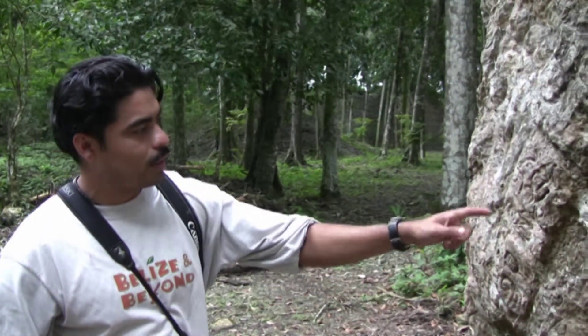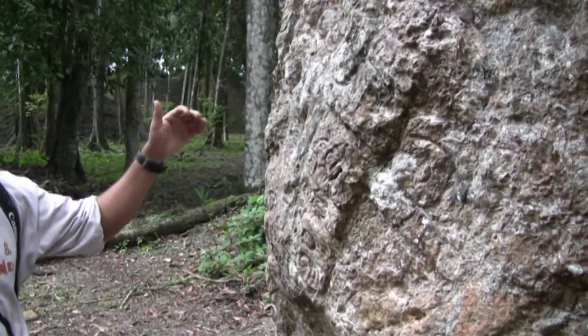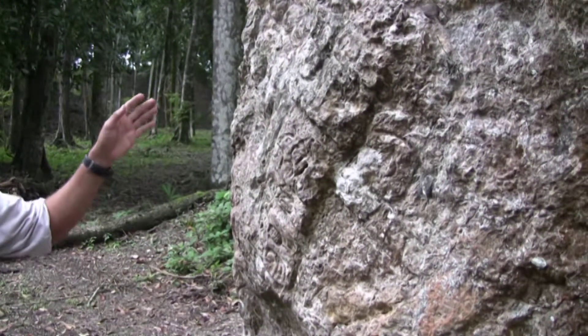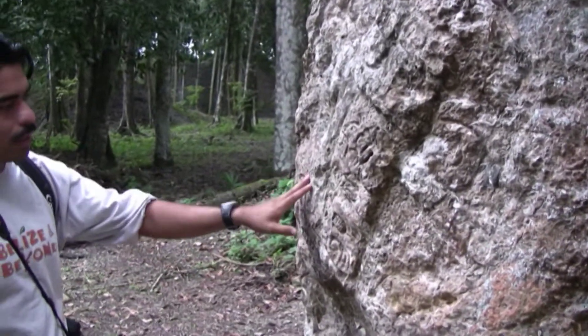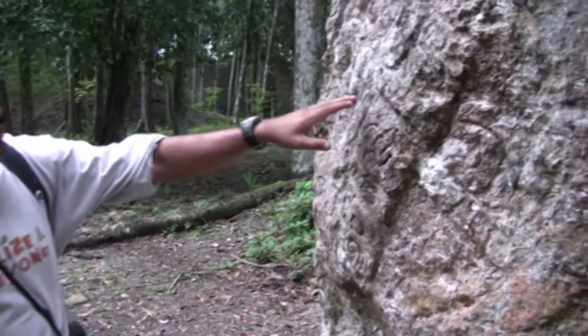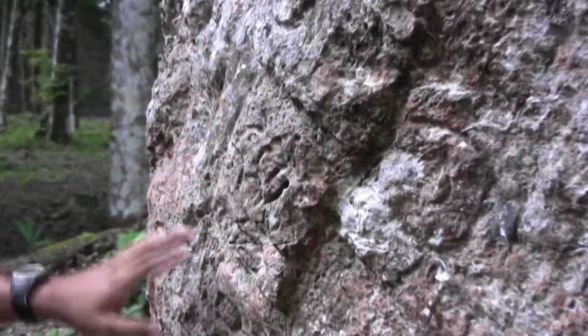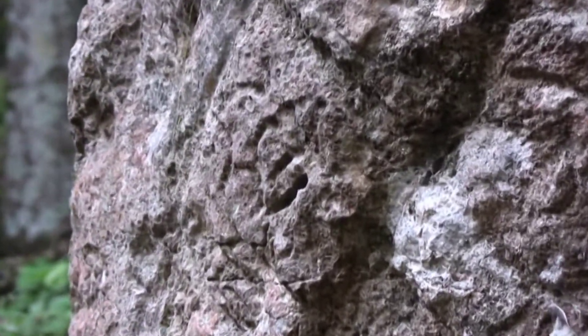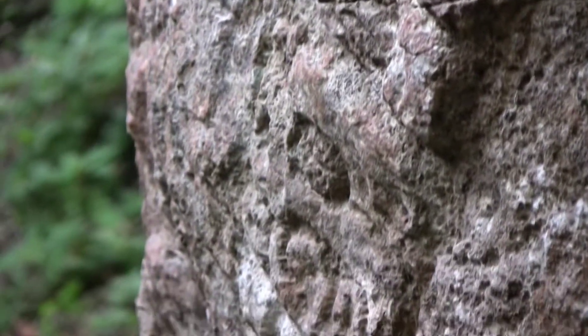There is a stella here at the back, and it is typical for a stella to have glyphs or writing on the front, but sometimes they occur on the sides and even at the back, and that is what we're looking at here. There are three glyphs — I don't know what they mean — but they're very clearly visible, and actually the further you are away, the better you are able to notice the design on the glyph itself.